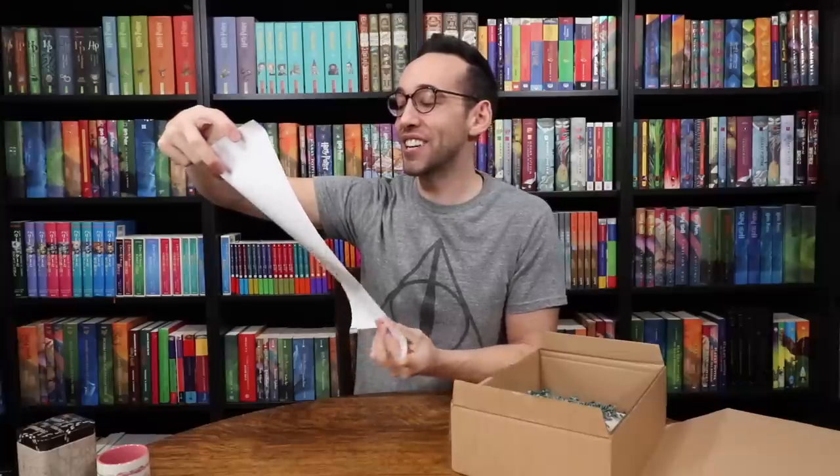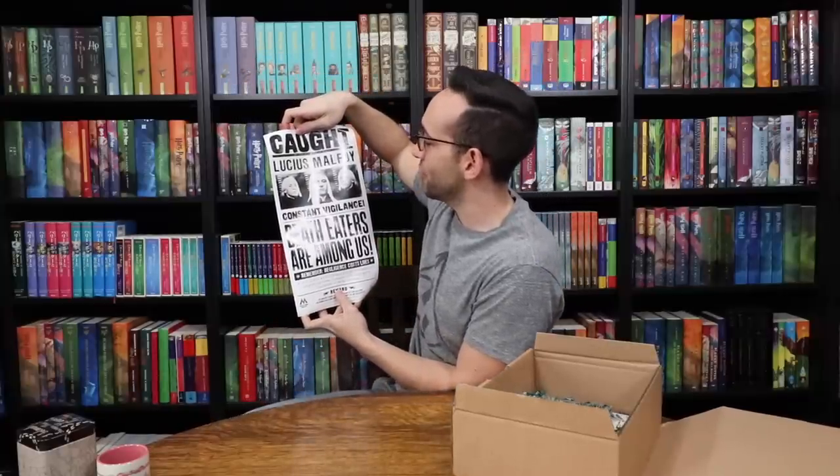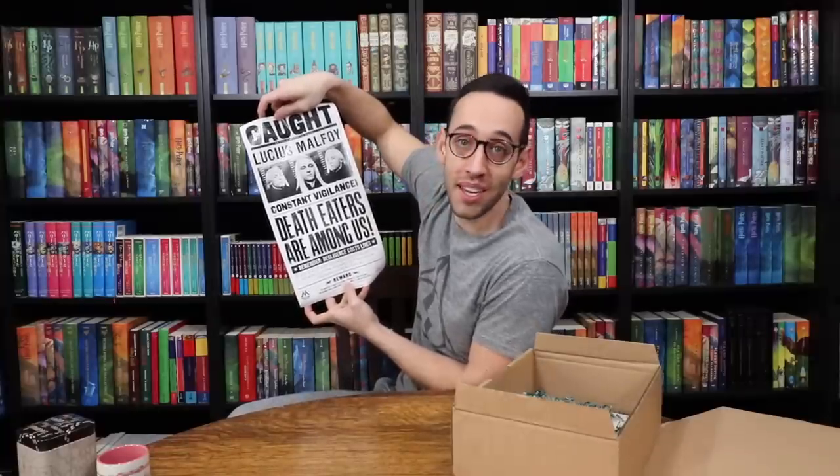We have a print which looks like a wanted poster. It has nothing to do with Harry himself — it's Lucius Malfoy caught. It says 'Lucius Malfoy, Constant Vigilance, Death Eaters Are Among Us.' This is something we don't see in subscription boxes — it's a very cool, unique item. It's fun to see a wanted poster for someone other than Harry.